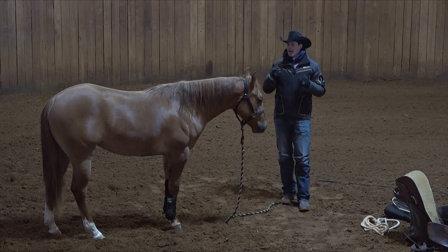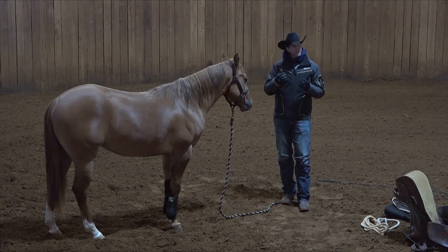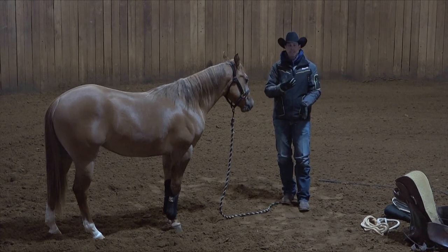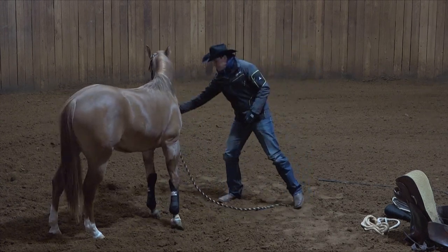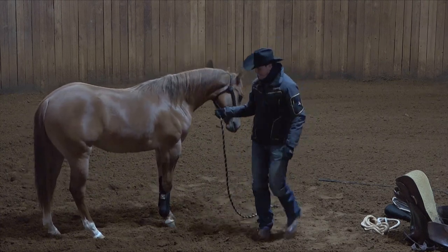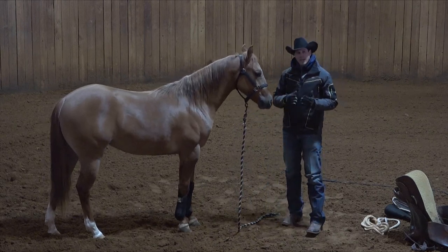That connects very well with how I always do a lot of flexions and lateral flexions with my horses left and right until I get a perfect transition from left to right. Then they relax, lick their lips, and I feel like I bring them back to their Zen state — their neutral state. So I've since connected that with something I was already doing with my horses, but now in a different way.